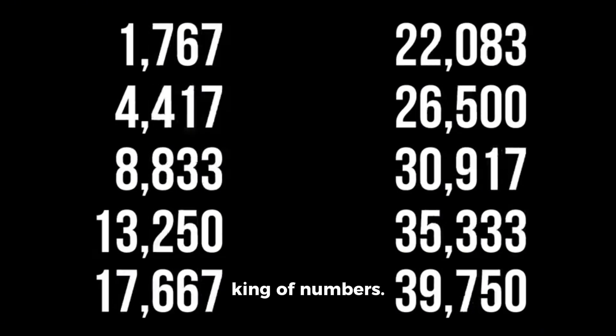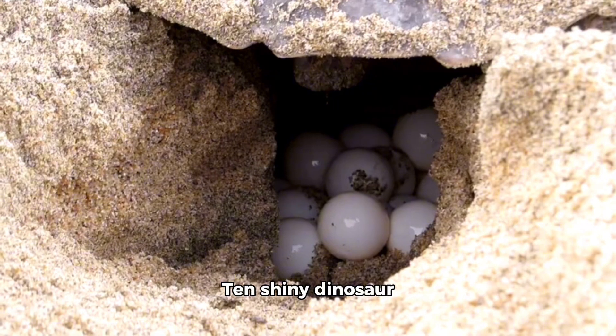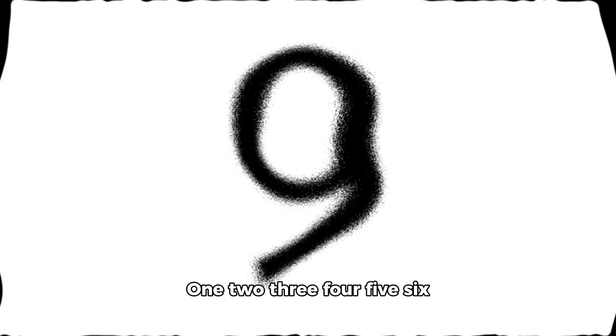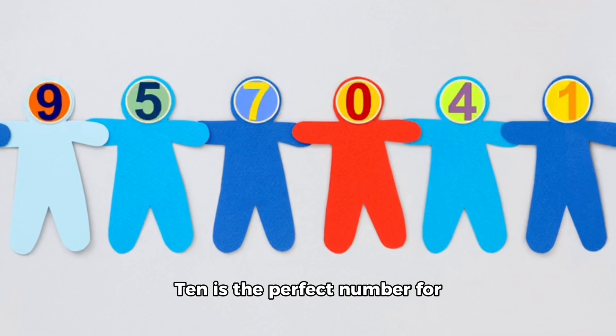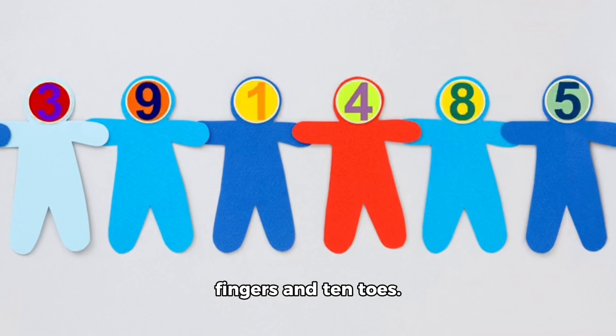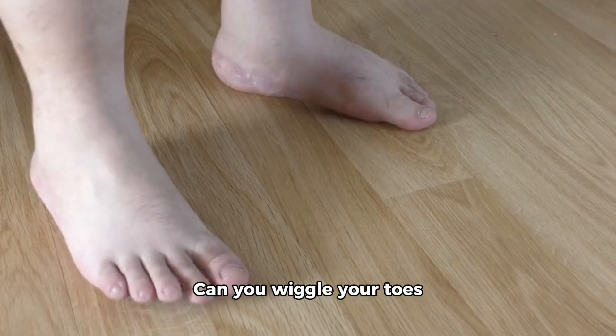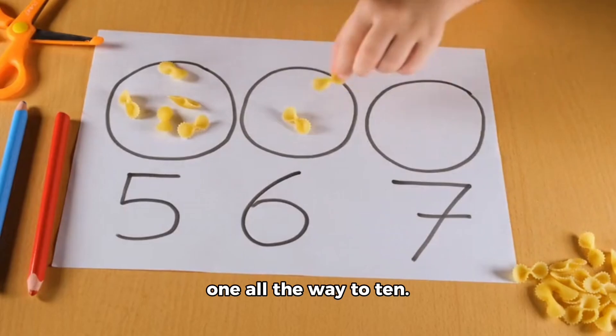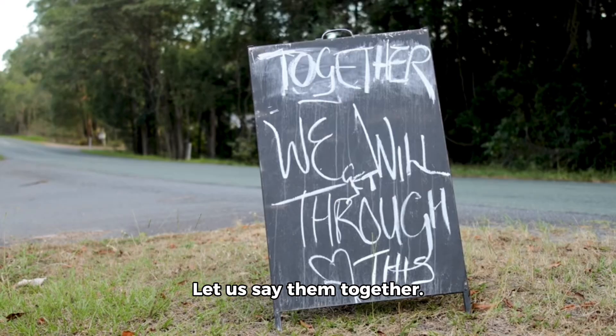Finally we see the king of numbers. It is number 10. 10 shiny dinosaur eggs lying in a nest. 1, 2, 3, 4, 5, 6, 7, 8, 9, 10. 10 is the perfect number for counting because we have 10 fingers and 10 toes. Can you wiggle your fingers and count them? Can you wiggle your toes and count them too? Now we know numbers from 1 all the way to 10. Let us say them together. 1, 2, 3, 4, 5, 6, 7, 8, 9, 10.